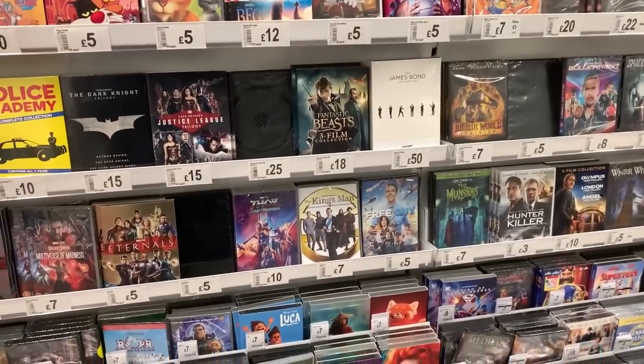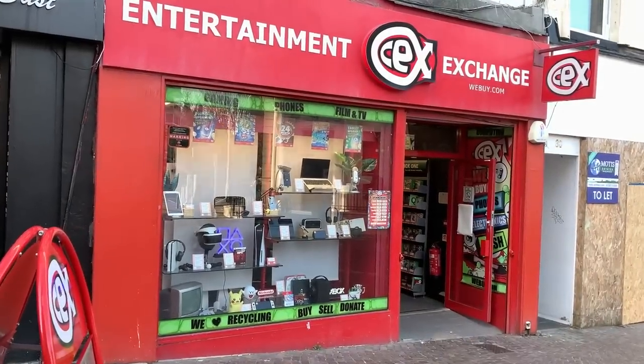Not too bad. Not really that much new stuff - more DVDs than Blu-rays, I think. But anyway, they had some. Let's go to our next stop - CEX.